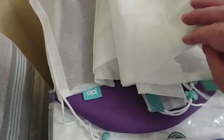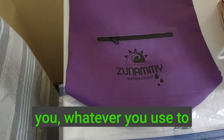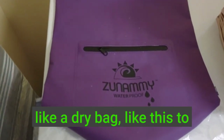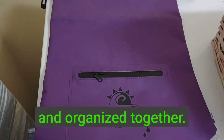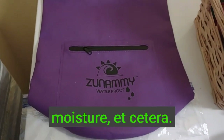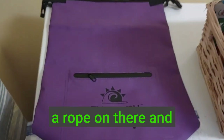You could also use things like reusable produce bags. I recommend whatever you use to organize your days, put it in a bigger dry bag to keep everything dry and organized together. You'll also be able to hang this outside with no worries for temperature, moisture, etc. All you've got to do is put a rope on there and you're good to go.